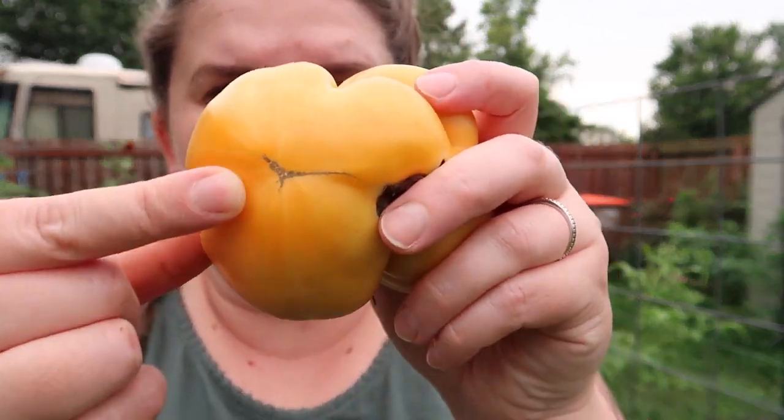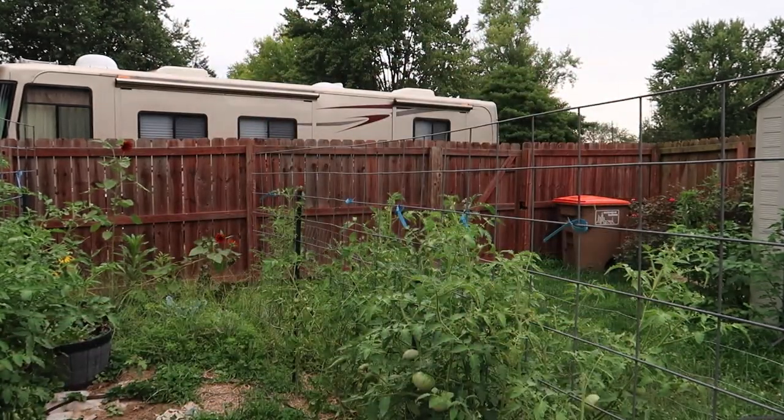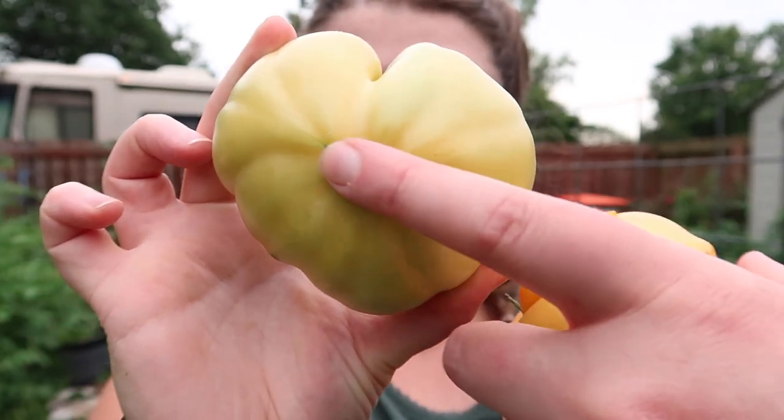This is a really good example of a cat-faced tomato — you can see this is the bottom of one tomato and this is the bottom of the other tomato. This is just something that happens. It happens more with heirloom varieties than hybrids because the hybrids are bred to not have that happen as much.